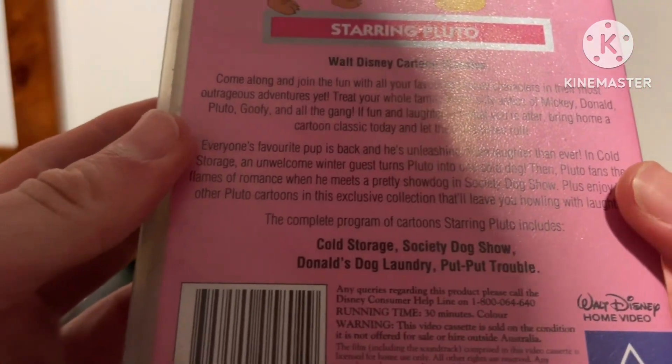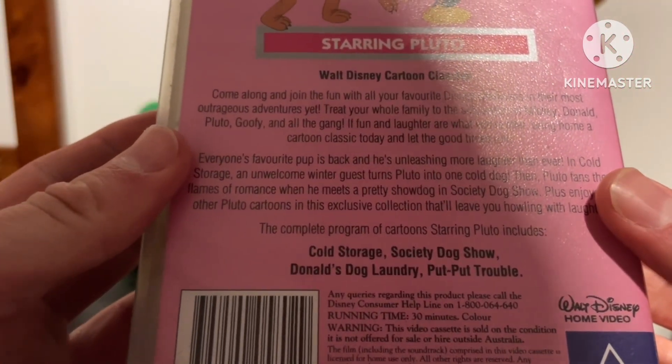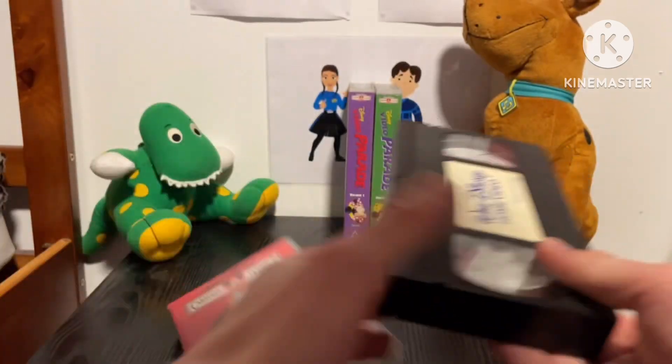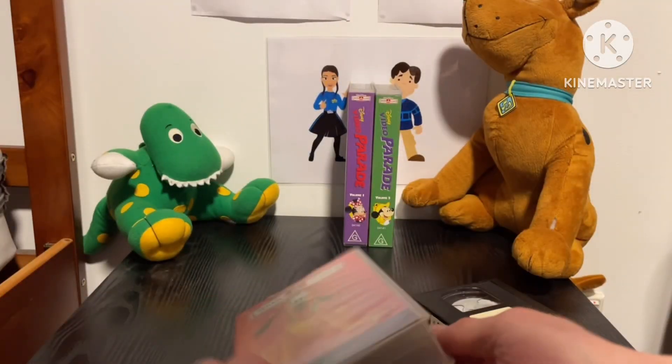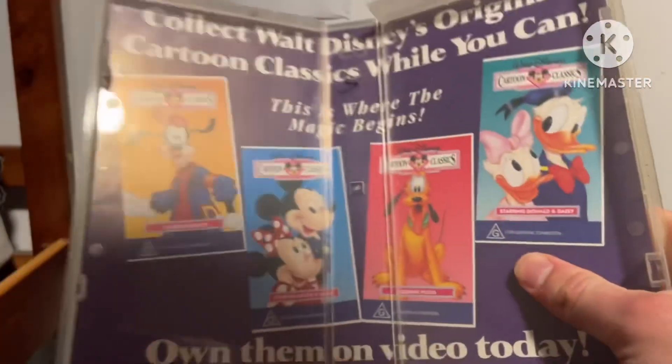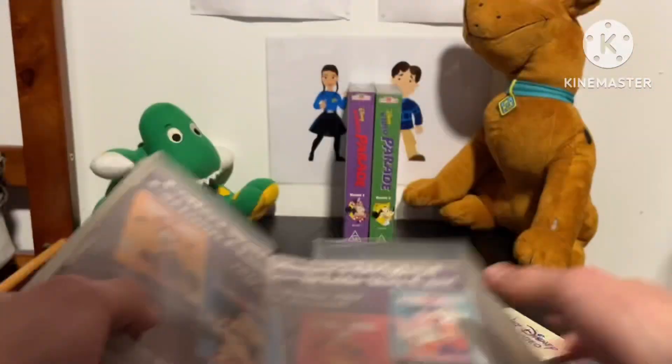It features some cartoons: Cold Strang, Sir Oli Sheep Dog Show, Donald's Dog Library, and Putt Putt Trouble. It's a tape from Walt Disney Home Video. Have a look at the inside — it shows other videos, but I've got Starring Pluto and I'll get the rest very soon.